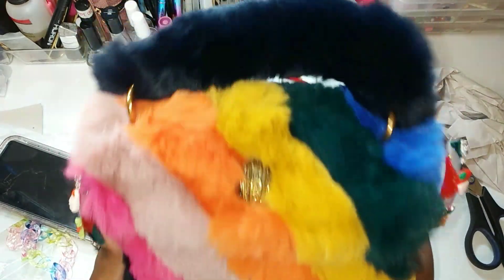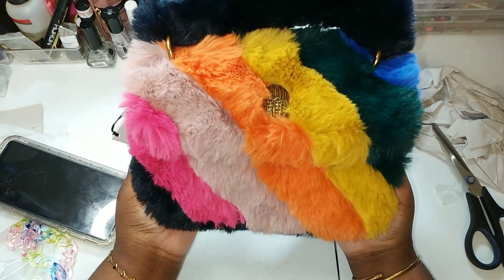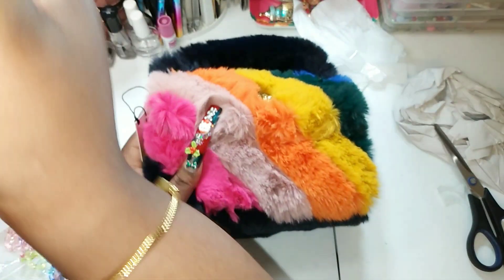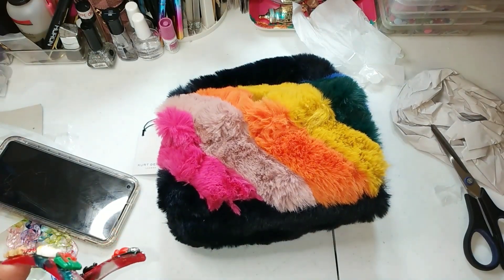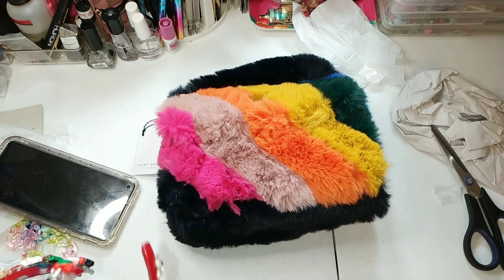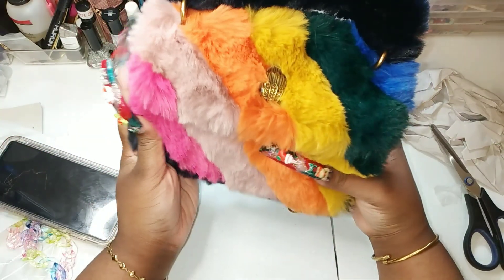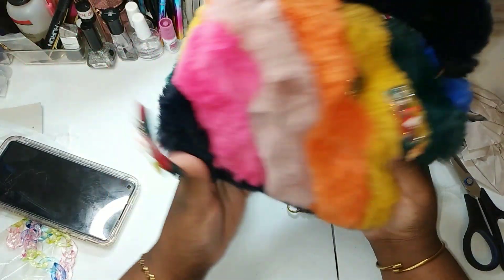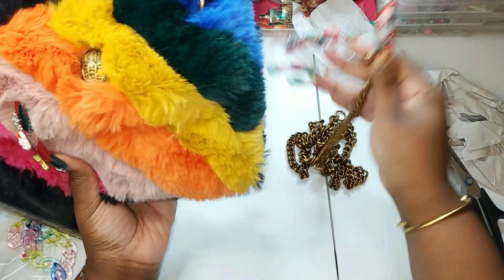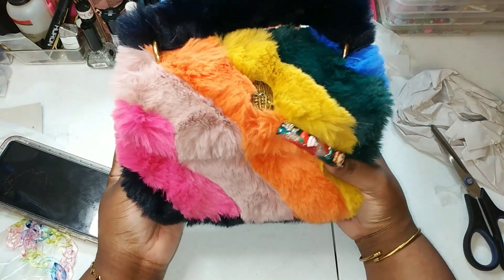I just don't think y'all are understanding how cute this is! The battery on my light died but I'm going to link everything down below. Hope you enjoyed the video — once again, see you guys on the next one, bye!